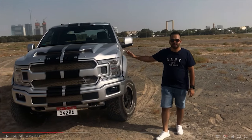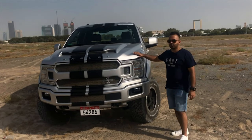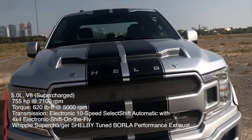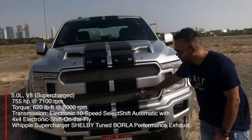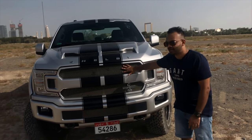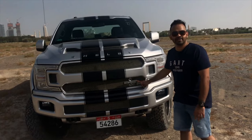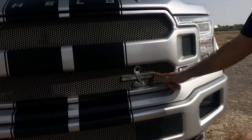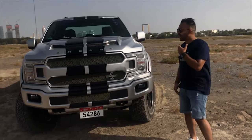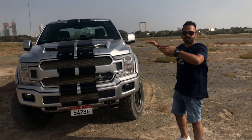On the front you've got these gorgeous big Shelby brandings all around, two-tone stripes that go all around, and all of these vents that help cool this big engine with the supercharger. Of course you've got the big Shelby snake with the 755 BHP logo, so everybody down the street knows exactly what you're driving. It's a very big and upscale look.